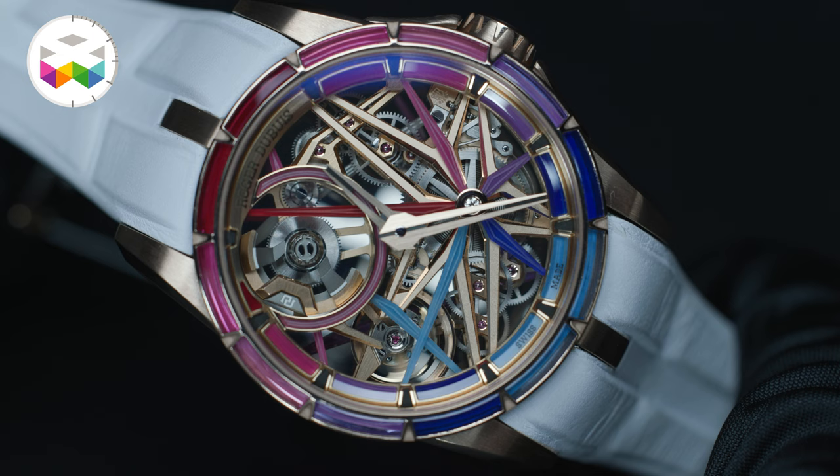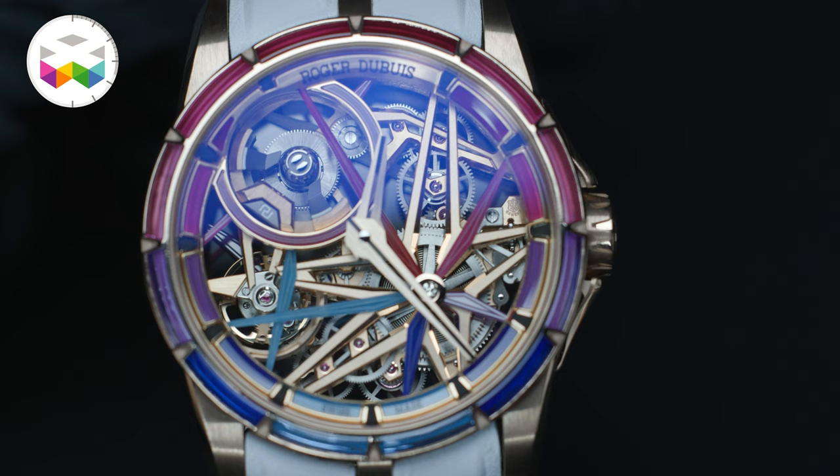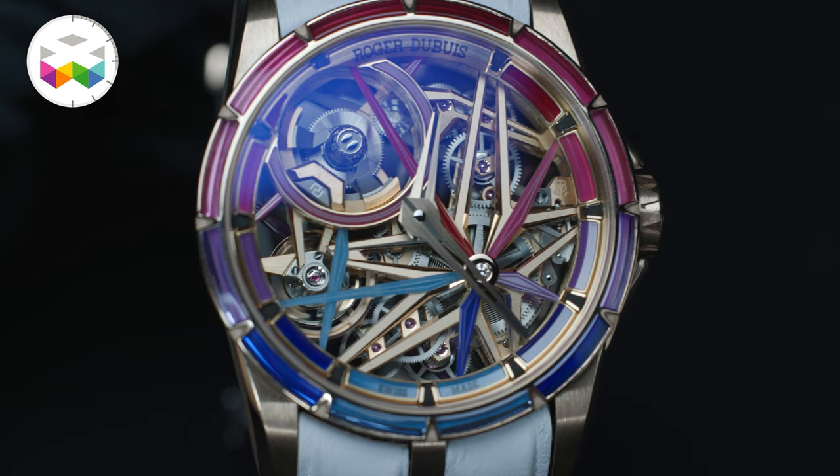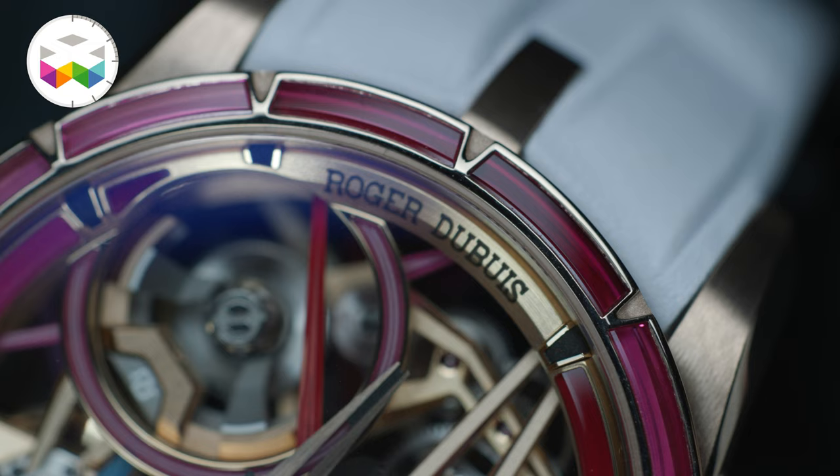We have a lot of novelties at Roger Dubuis, but specifically in this case we wanted to concentrate everything here. In the next few months we have planned a few launches that will match the actuality of the brand and allow us to talk about specificities according to the moment and the venue.